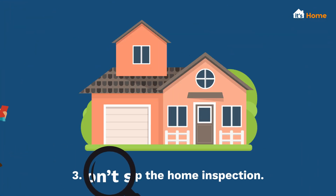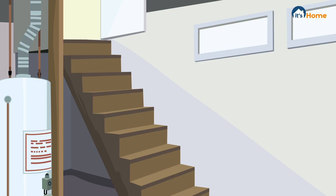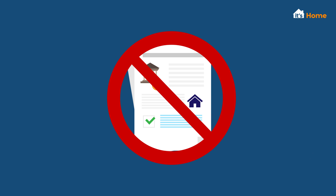Step three is to ensure your home inspection is done thoroughly by a qualified and experienced professional. In the event you find something wrong, you can renegotiate with the seller or cancel the contract altogether.